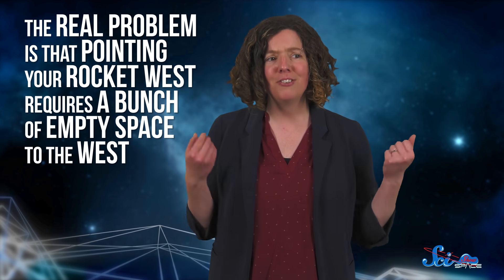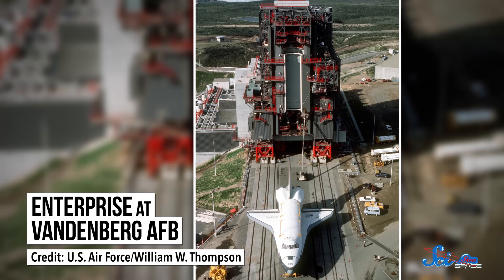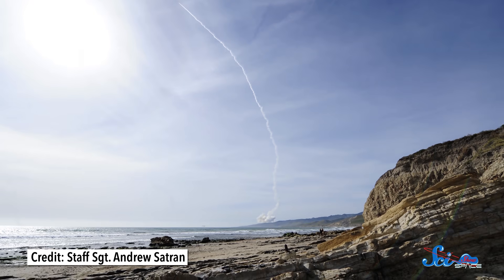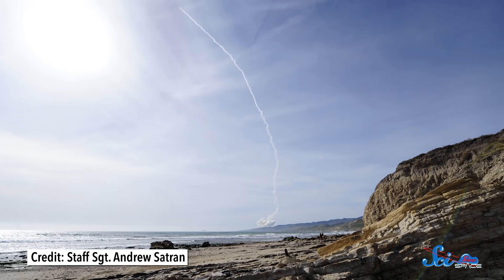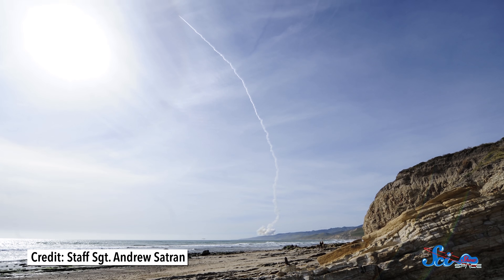The real problem is that pointing your rocket west requires a bunch of empty space to the west. Otherwise, if something goes wrong, you run the risk of hitting people and buildings and cows with debris — and yes, we've hit cows before. This is mainly why the US doesn't typically launch satellites with polar orbits from Florida. Instead, they launch at Vandenberg Air Force Base, way up north in Southern California. It's not that much farther north, but its big advantage is that the ocean is to the west, so rockets don't have to go over populated areas. And as a nice bonus, they save a little fuel too.